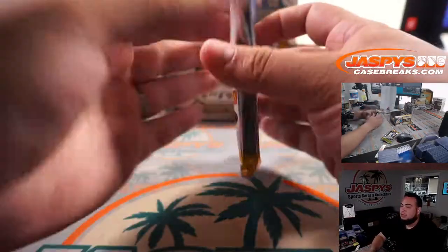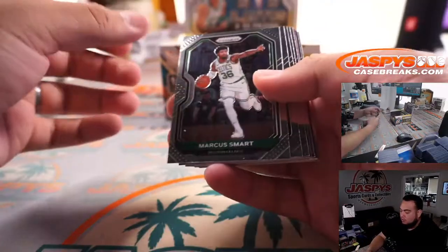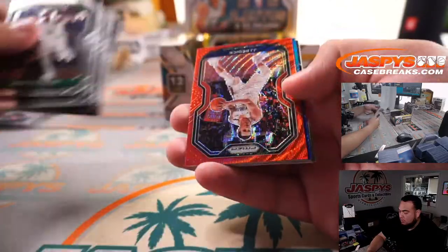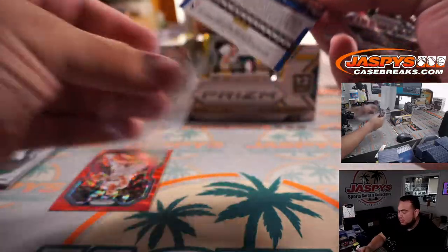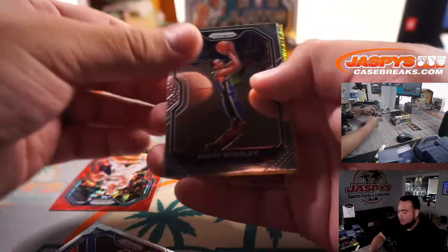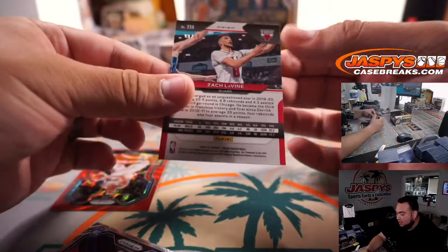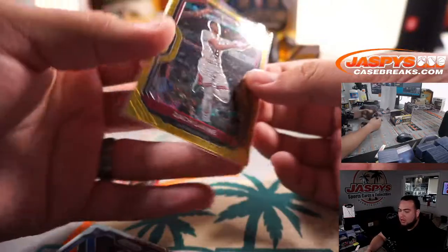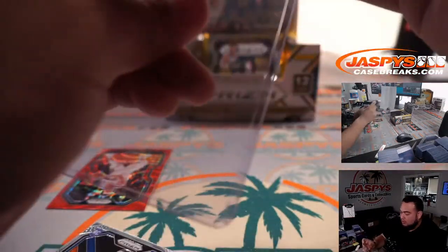Alright, four more packs guys. JJ Redick and a Blue Kevin Knox numbered to 199 for the Knicks. Last spot Mojo — Robert Flores — Obi Toppin. We have a Gold Shimmer, and it's Zach LaVine numbered 8 out of 10, Chicago Bulls — going to Eric Jennings. Nice little gold shimmer!